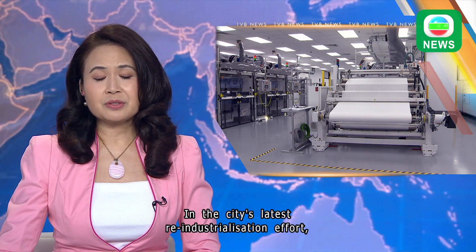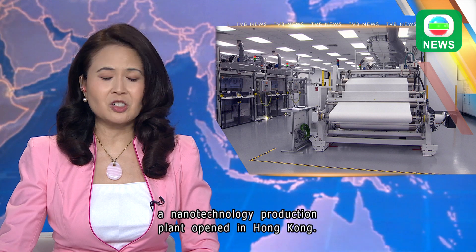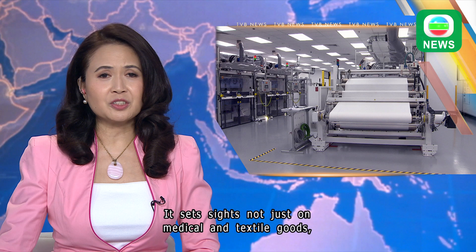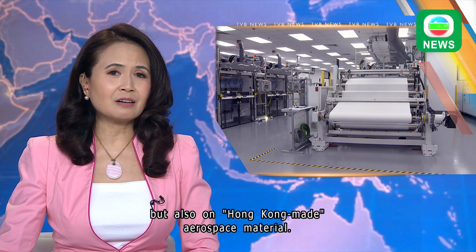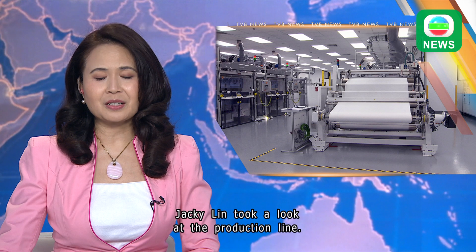In the city's latest re-industrialization effort, a nanotechnology production plant opened in Hong Kong. It sets sights not just on medical and textile goods, but also on Hong Kong-made aerospace material. Jackie Lin took a look at the production line.